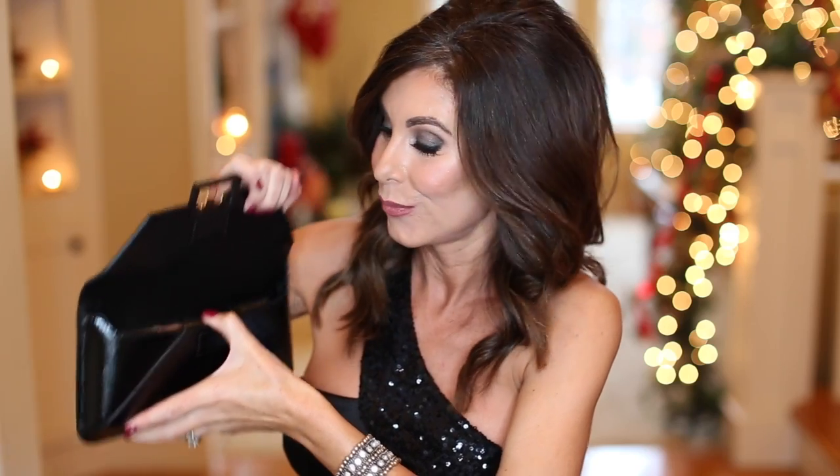Let's take a look at what is inside. First of all, we have the Flower Bomb rollerball that I just showed you. I usually carry something like this — that's what I love about little rollerballs, they're perfect, handy-dandy, and very small.